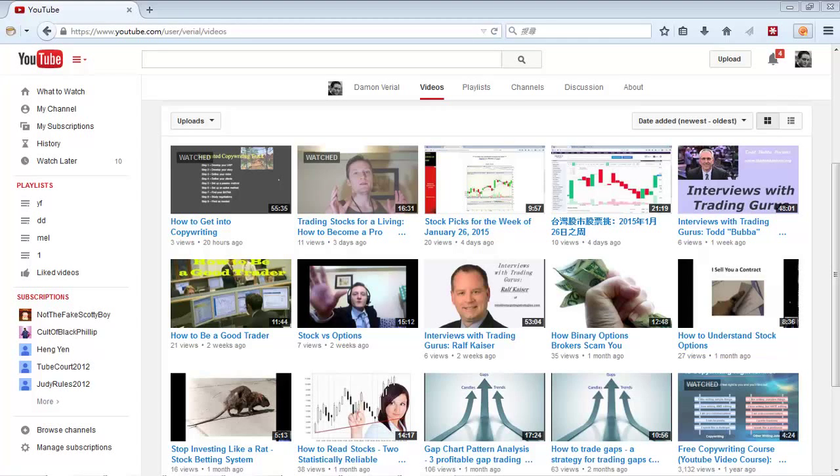What's up? This is Damon from StockBarometer.com, also from DamonVarial.com. Today I'm going to be talking about the best five technical indicators for stocks in 2015.